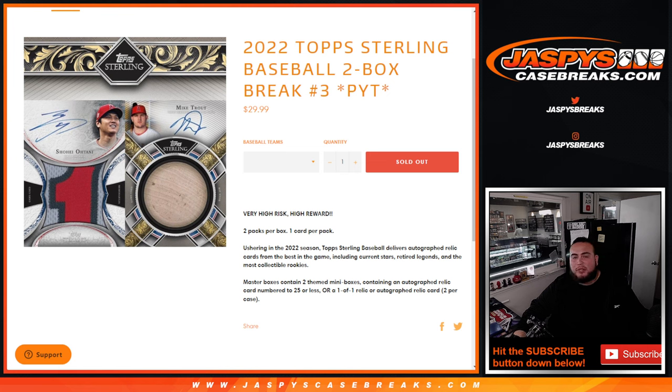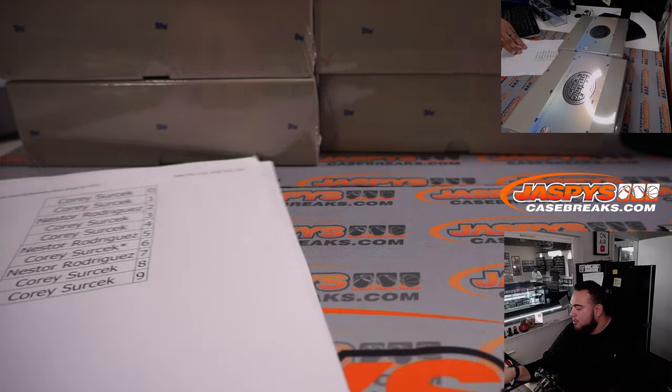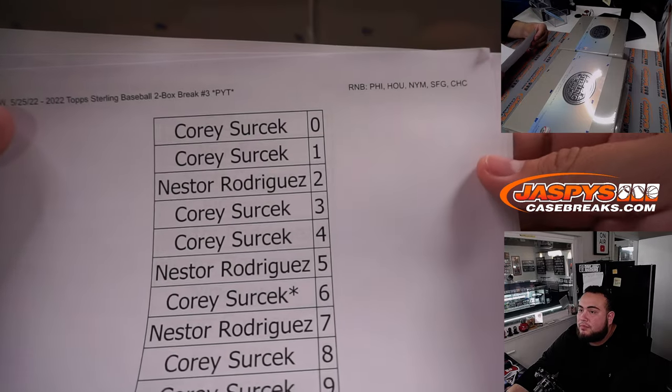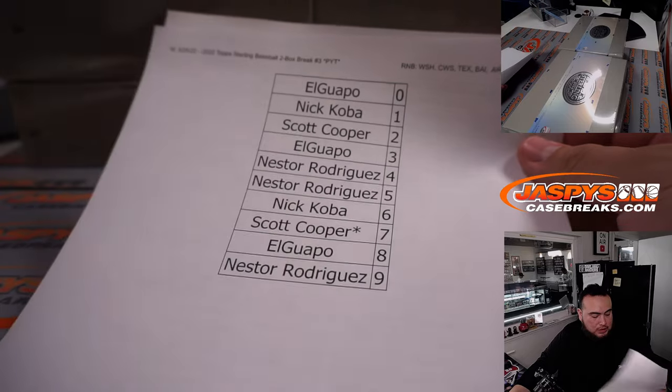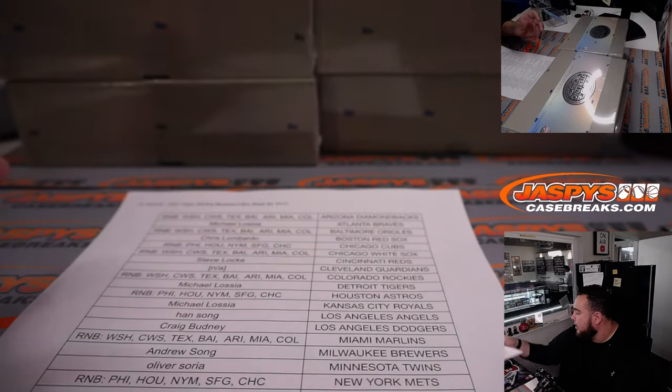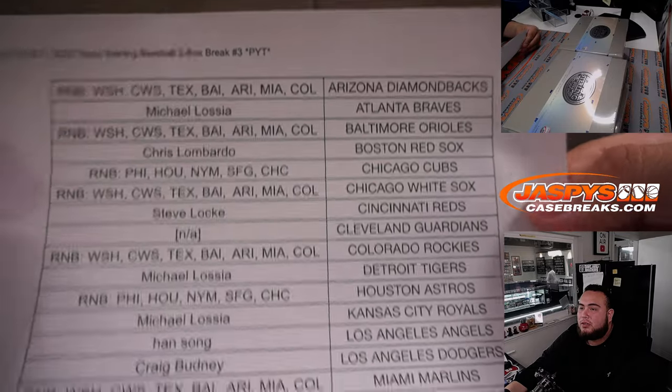What's up everybody, Jason here for jazbeescasebreaks.com. We just sold out 2022 Topps Sterling Baseball — this is a two-box break, pick machines number three, high risk high reward guys. Only two cards per box, one card per pack. We had to do a couple random number blocks, which we did. The first one is here with the teams, the second one is here with the teams, and then here were the rest that people bought in straight up.